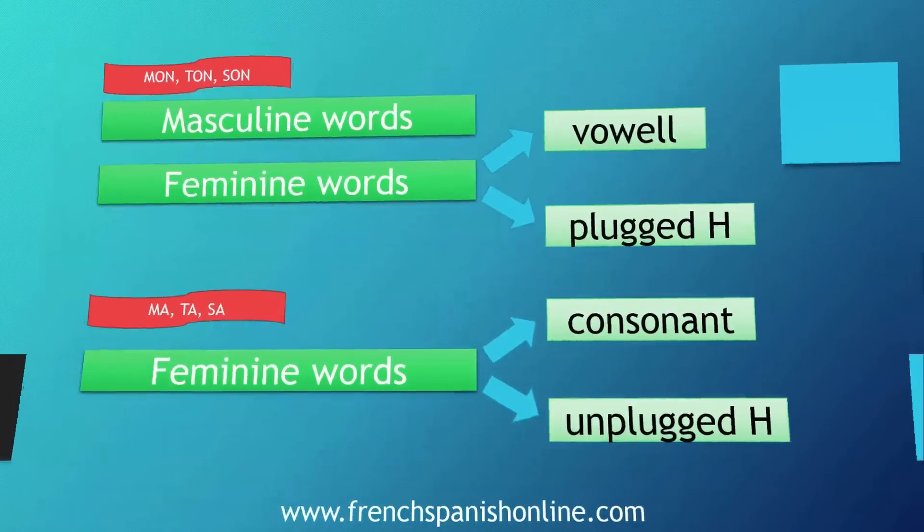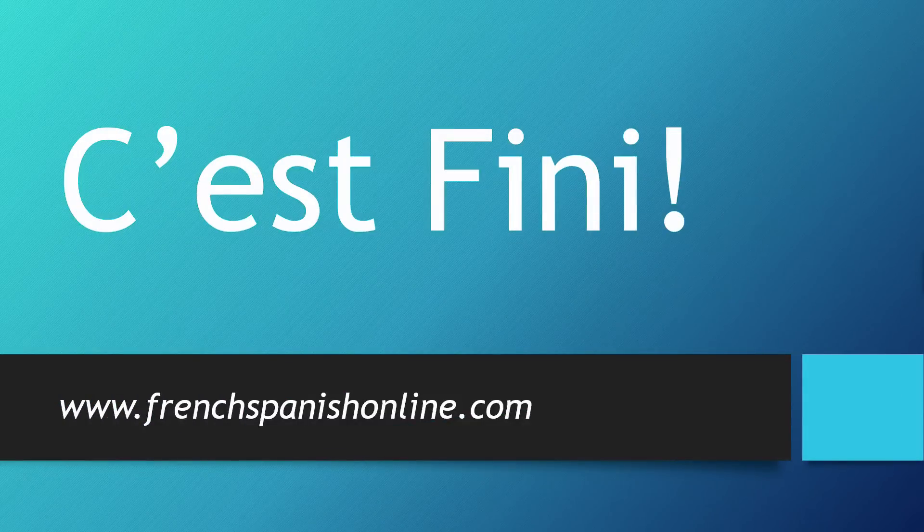Thank you very much for following this video with me. C'est fini. See you next time on Frenchspanishonline.com.